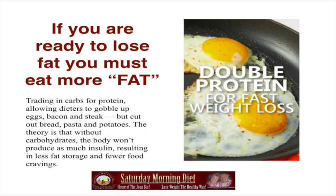If you are ready to lose fat, you must eat more fat. Trading in carbs for protein, allowing dieters to gobble up eggs, bacon and steak, but cut out bread, pasta and potatoes. The theory is that without carbohydrates, the body won't produce as much insulin, resulting in less fat storage and fewer food cravings.